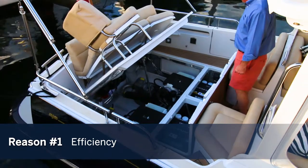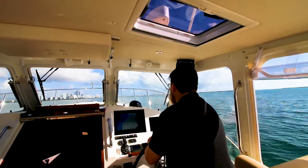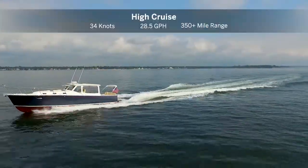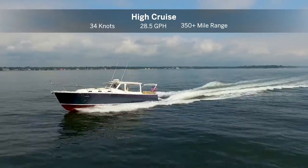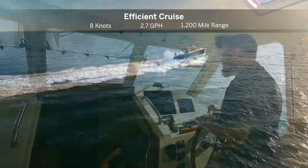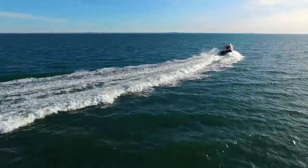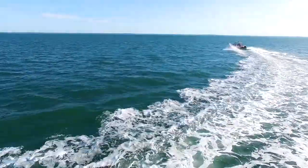The MJM 40Z sports dual Volvo Penta 370 horsepower IPS 500 engines, with the option to upgrade to 435 horsepower. This allows the boat to reach a high cruise of 34 knots, topping out at 38 knots. At high cruise, you'll burn 28.5 gallons per hour and can cruise more than 350 miles at that speed. Dial that back to 8 knots and you'll get 2.7 gallons per hour, giving you a healthy 1,200-mile range. Great Loop veterans will tell you that you'll need a minimum range of 376 miles, which means the 40Z can almost achieve that distance at its maximum fuel burn and maximum speed.